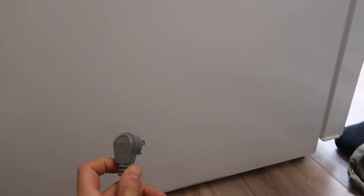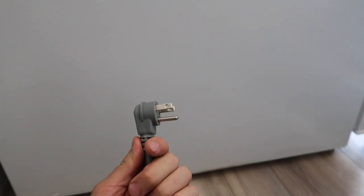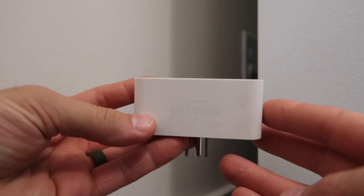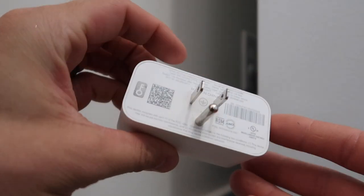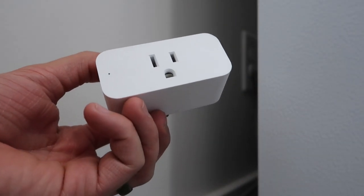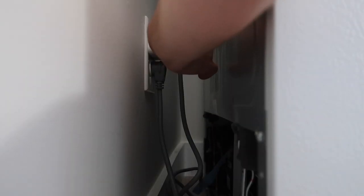We ran into a problem — both freezers have the ground pin on the bottom of the plug, and they hang down, covering the other outlet. So this one isn't going to be able to plug in. Here is my solution: an Amazon smart plug that can support up to 15 amps, which this freezer is certainly under. So I can plug the smart plug in and then plug the freezer into that.